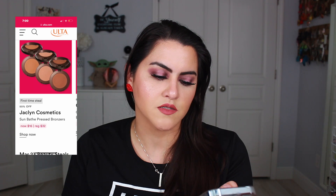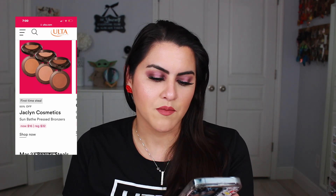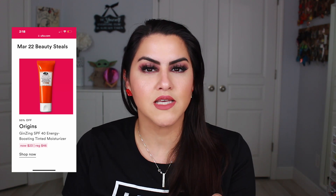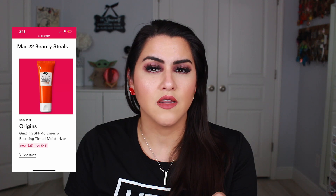On the 22nd Jaclyn Cosmetics is going to have her pressed bronzers — I'm going to skip on that — but they will have the Origins SPF 40 Energy Boosting Tinted Moisturizer, which really calls my name. Not only is it a tinted moisturizer, it has SPF in it, and I absolutely love Origins. I feel like their skincare is superb and everything I've tried from them I've fallen head over heels for.